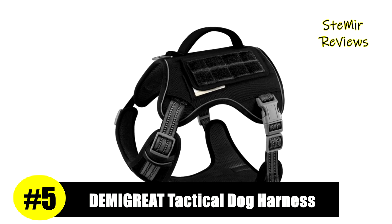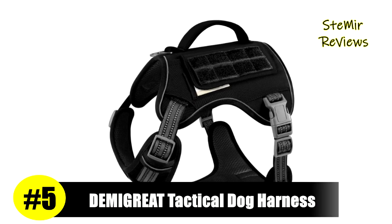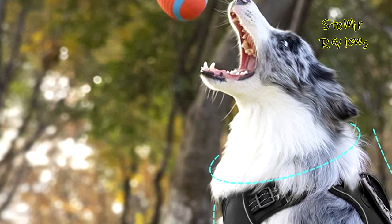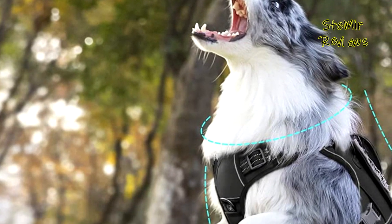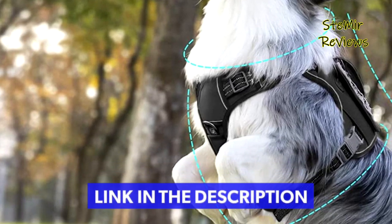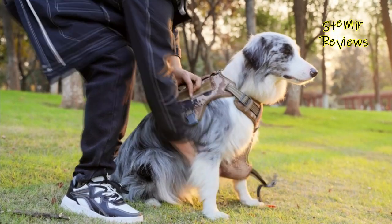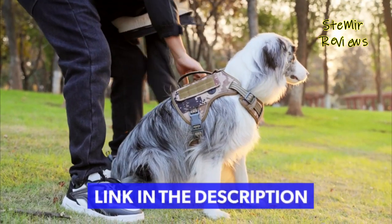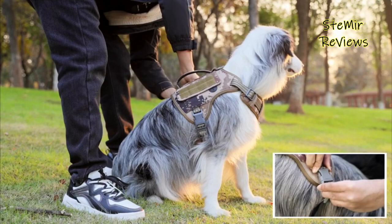Number 5 in our top is from the DemiGrate brand. The DemiGrate tactical dog harness features four convenient adjustment points — two shoulder and two chest — to ensure a snug fit for dogs of all sizes. Two quick-release buckles are designed not only for easy on and off, but also can withstand great pulling force, providing security for training, hunting, walking, and any other occasions.